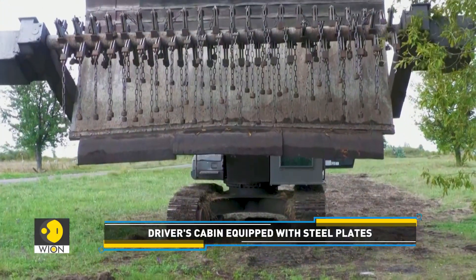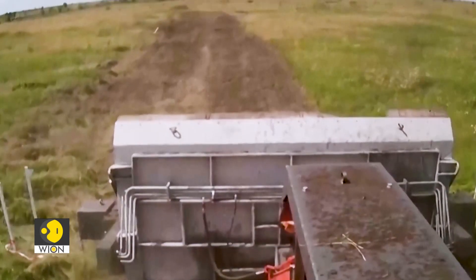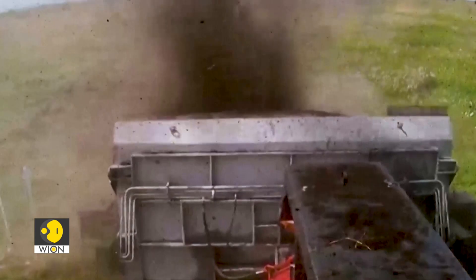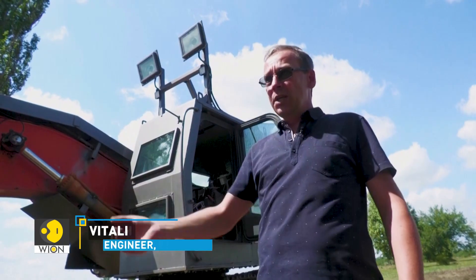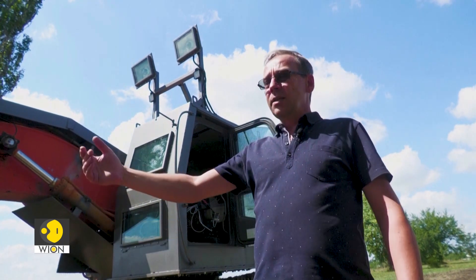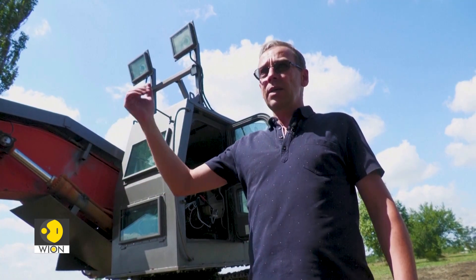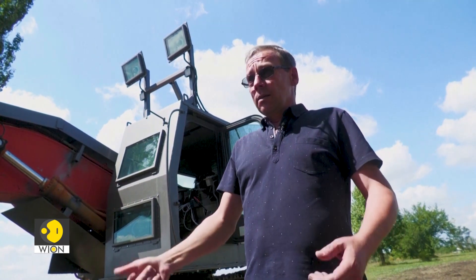Any mine, whether anti-tank or anti-personnel, will detonate. The machinery can also be equipped with knives and blades that can plow the soil. After each and every detonation, the operator should drive backwards and check the chains or knives mounted onto the shield. If they are damaged, they must be replaced.